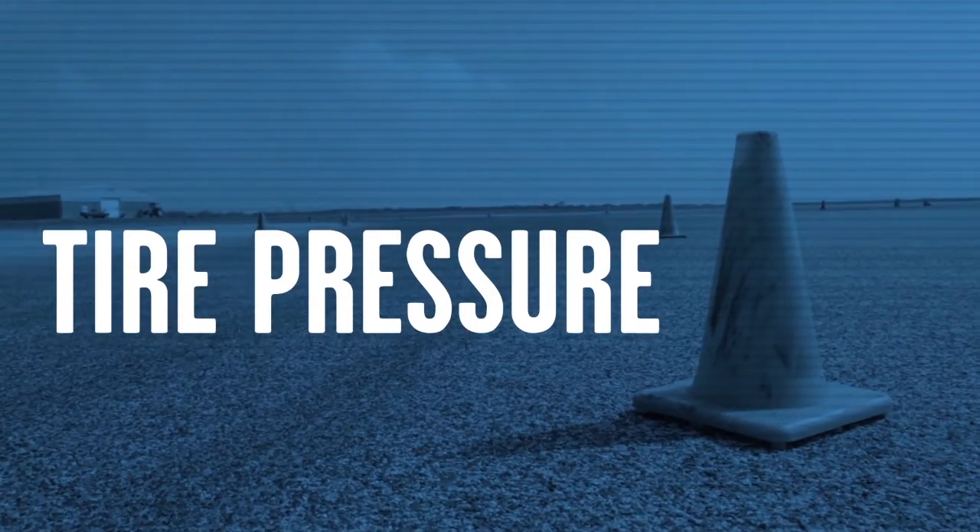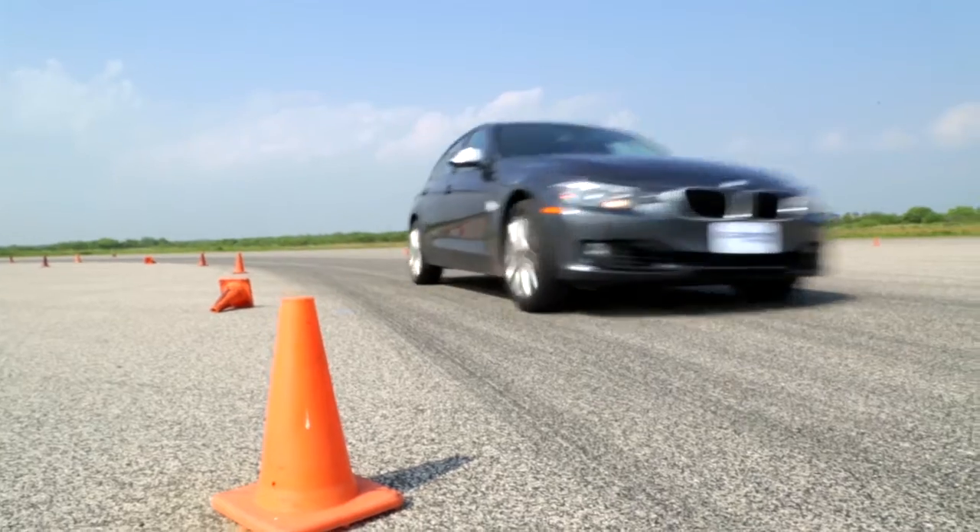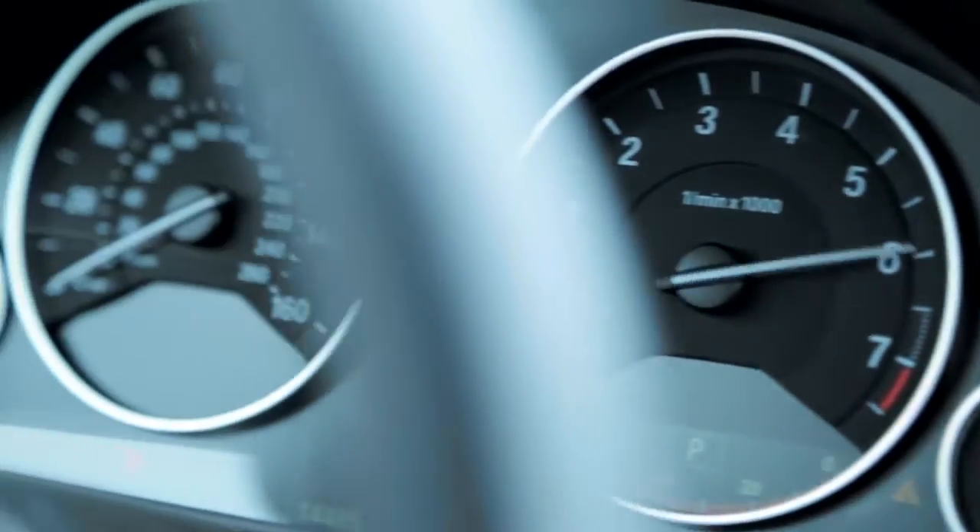Let's start with tire pressure. Why do you need to check it? Well, having your tire at the correct inflation allows it to properly support the load and helps your car handle better. Did you know the right tire pressure also improves your fuel consumption and helps prevent tire failure?